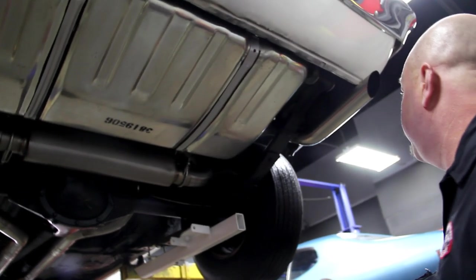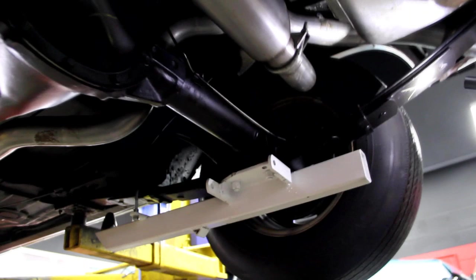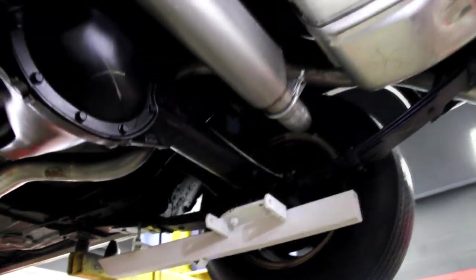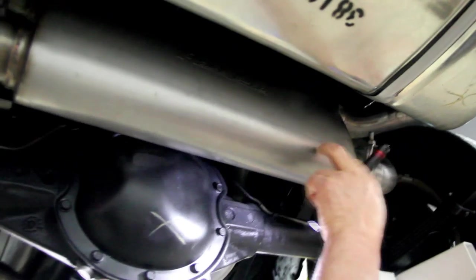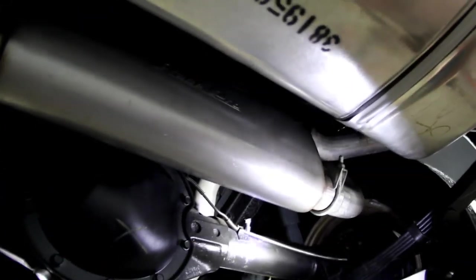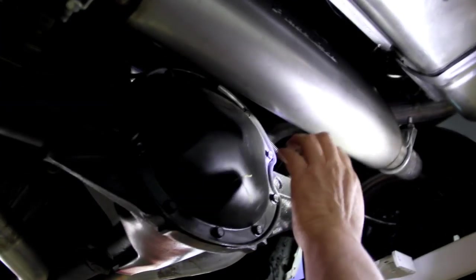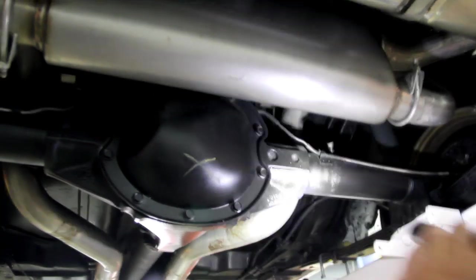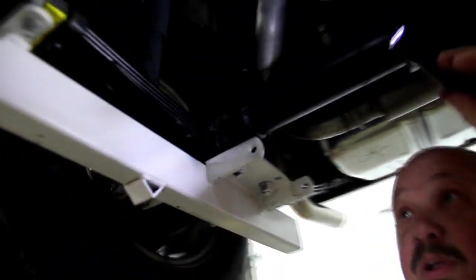We're underneath the Firebird TA now. We've got stainless tips on the exhaust. Brand new gas tank here, new straps. The springs have been rebuilt — it's got all the chalk marks on it. Still got a part number on the gas tank. It's got stainless steel pipes and muffler, and boy does this thing sound good. We've got a 3.23 gear — it does not have a posi — with a 10-bolt rear end. Stainless lines going to the brakes. The frame is beautiful, the drop-downs on the trunk are beautiful, and the inner wheel wells and frame look great.